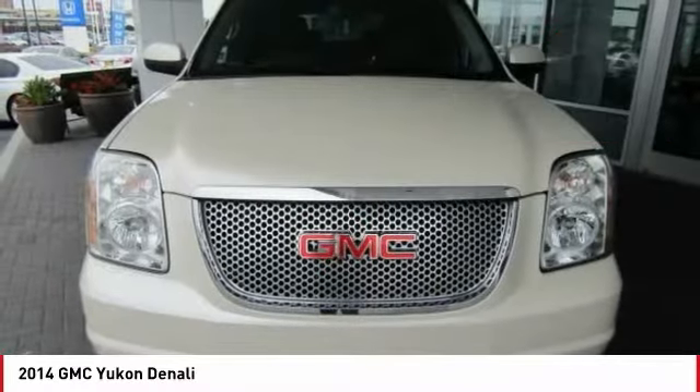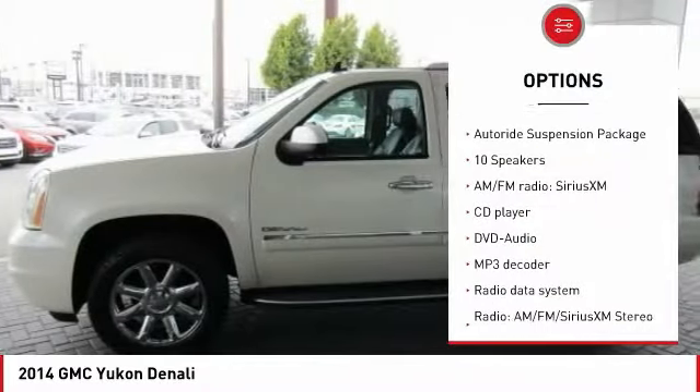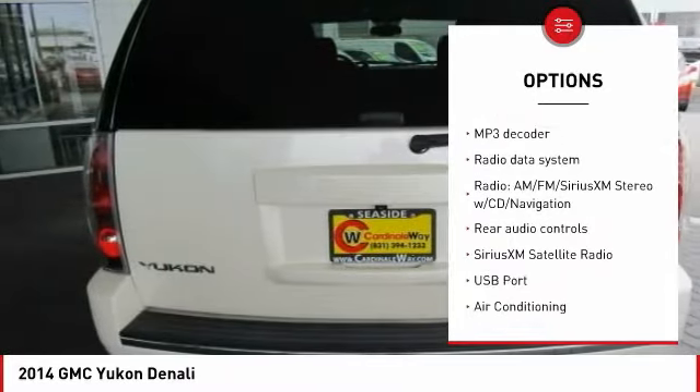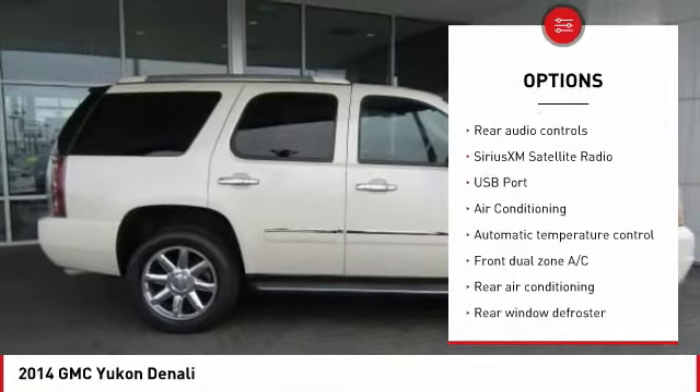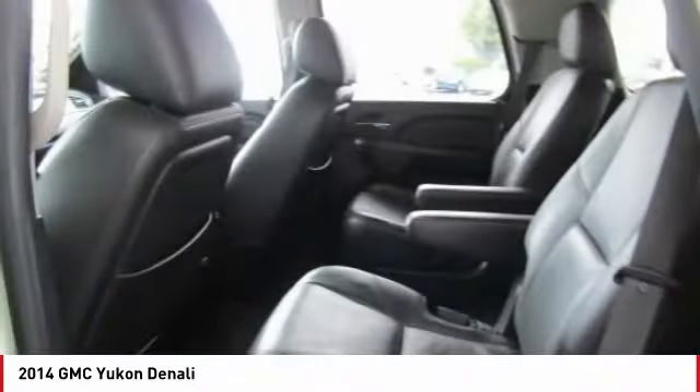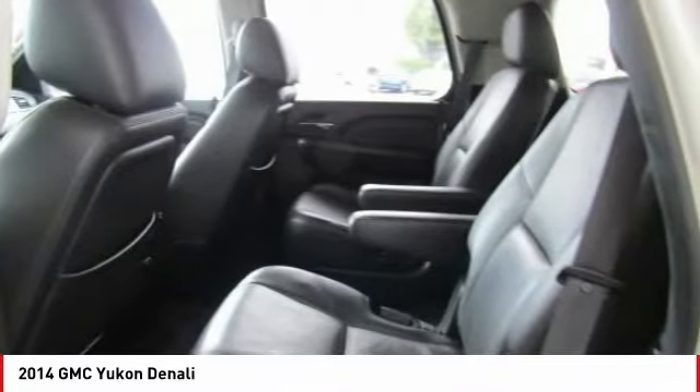Here are some of this vehicle's great options: traction control, navigation system, power passenger seat, dual airbags, leather-wrapped steering wheel, air conditioning, heated rear seats, power steering, four-wheel disc brakes, auto-dimming rearview mirror, and PPO.